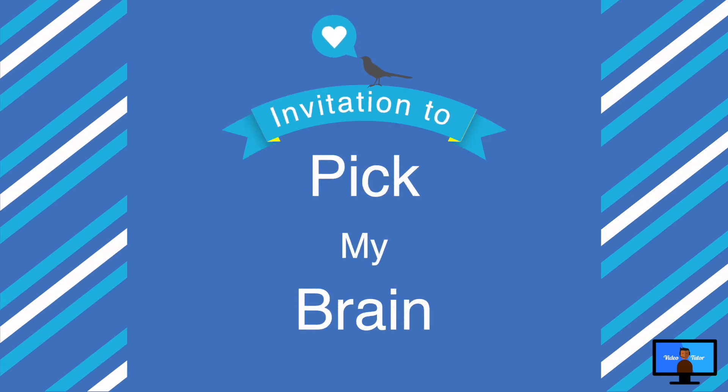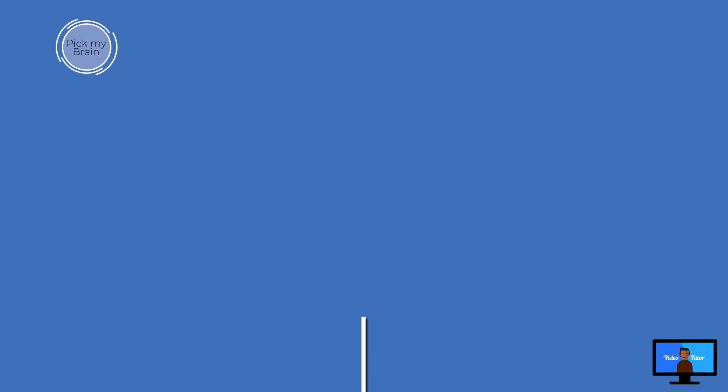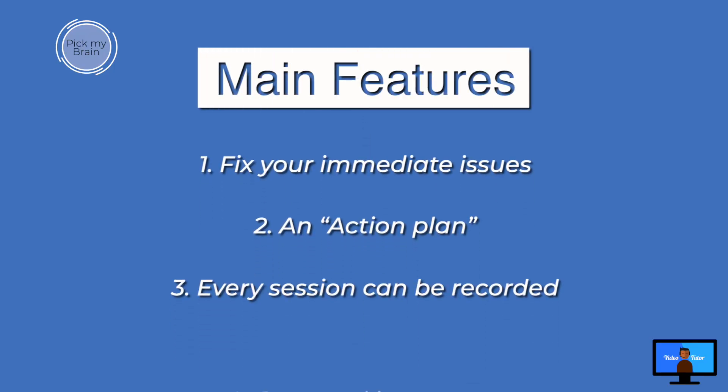I'd like to invite you to try the Pick My Brain lessons, which will allow you to ask questions about the real world Final Cut Pro. Would you like the benefit of over 20 years of Final Cut experience at your fingertips? This is what you can do in the Pick My Brain module.